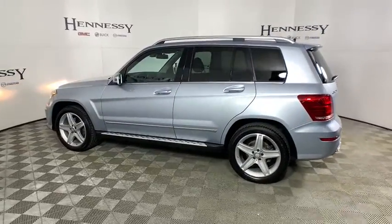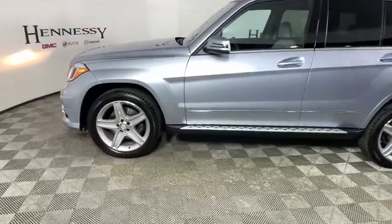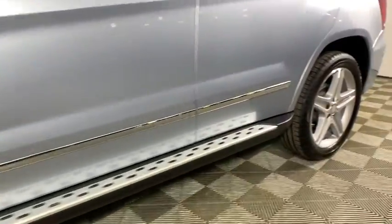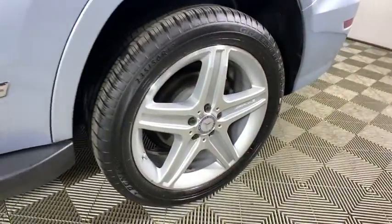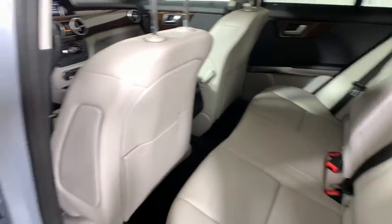Power passenger seat, traction control, leather-wrapped steering wheel, dual airbags, one owner, alloy wheels, power steering, four-wheel disc brakes, AM FM CD, MP3 radio, rear window defroster, power windows.